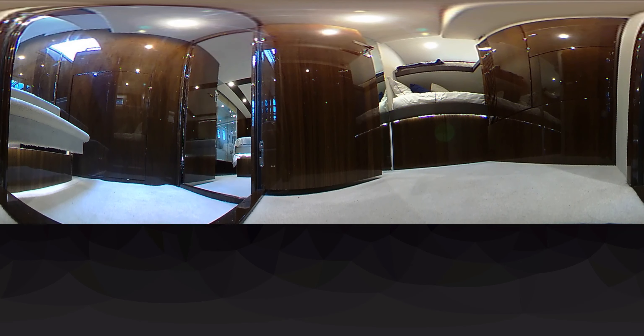Coming down the companionway, before the master cabin, you've got the fourth bedroom option with the bunk beds.